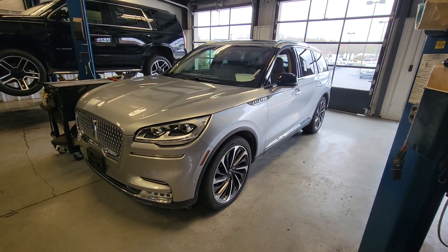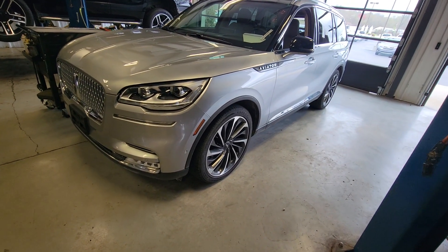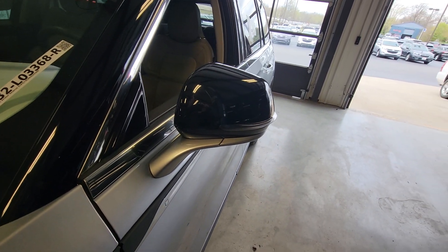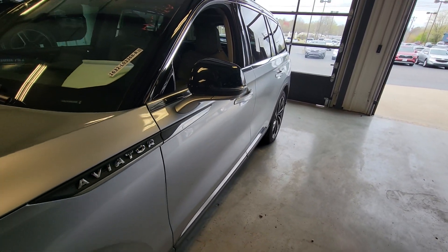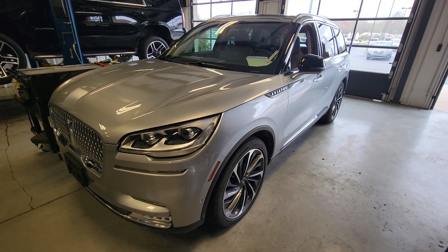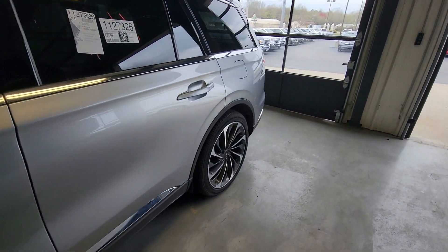Hey Shannon, this is a second video for you — the other Aviator. This one is more of the traditional silver color. This is stock L03368. You can see this one's actually in the shop right now, so it's at a better point of processing than the other.